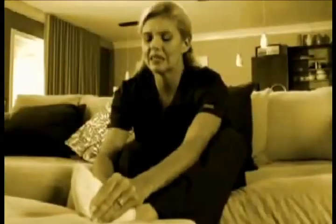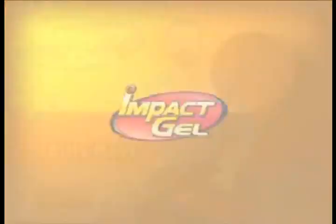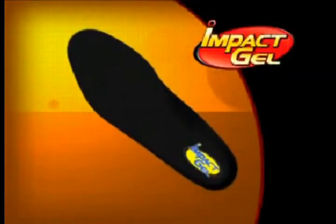Are you on your feet all day? Does the constant pounding cause your ankles, knees, and back to ache? Hi, Billy Mays here for the world's greatest insole, Impact Gel.